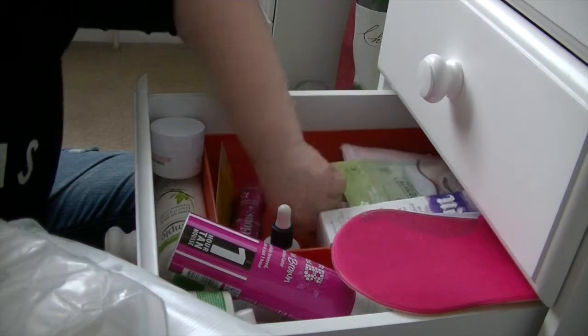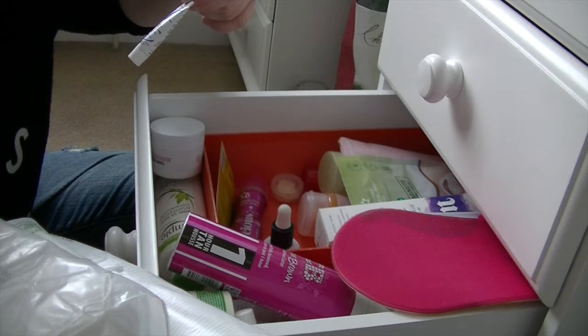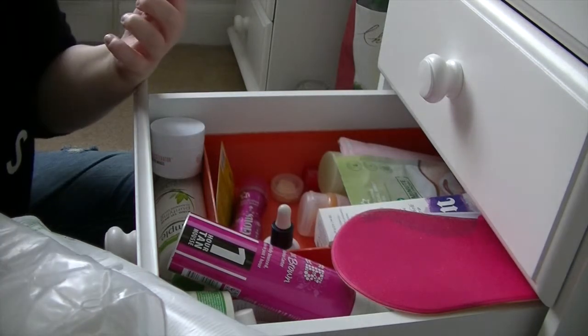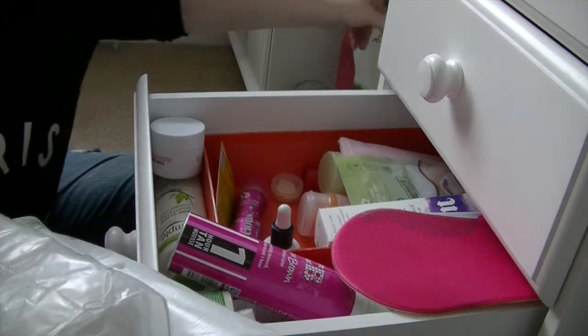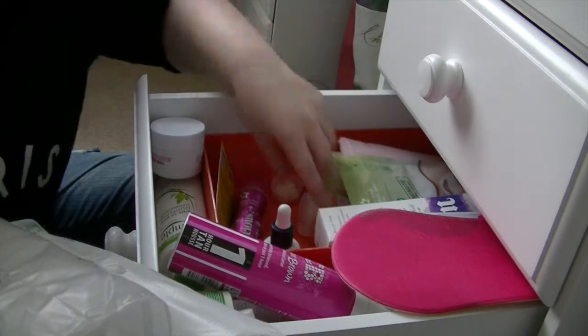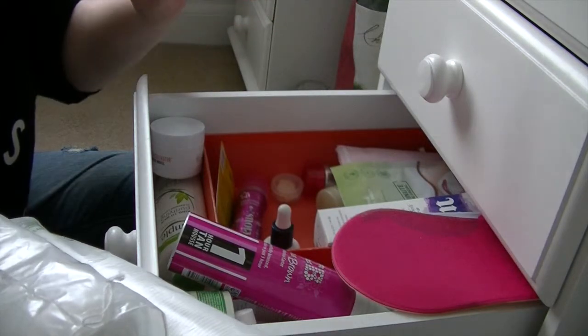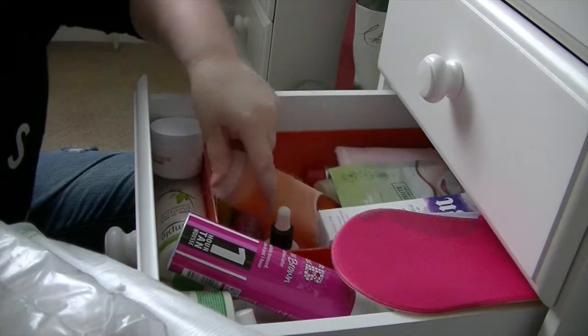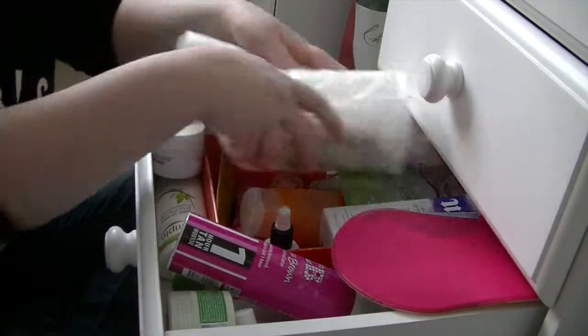Just some other random bits in there too - I'm not sure what this is, oh it's a nourishing moisturizer sample that must have come in one of my beauty boxes, so that should really be in my samples bag. And my Satsuma Body Sorbet from Body Shop. So everything that's kind of like a backup of things all goes in there.